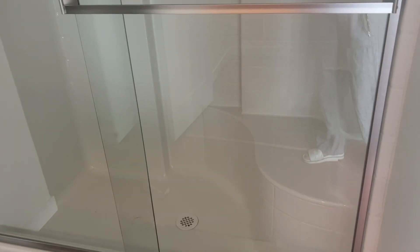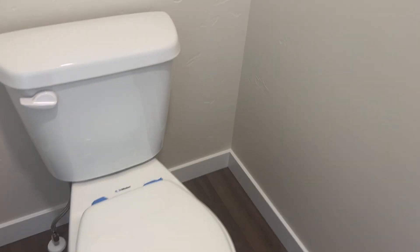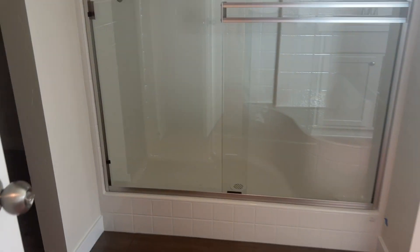The shower enclosure would probably have to be dealt with. The toilet area has plenty of room on both sides as well. Master closet.